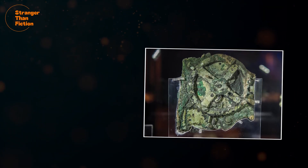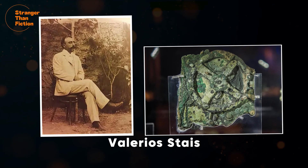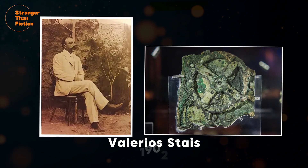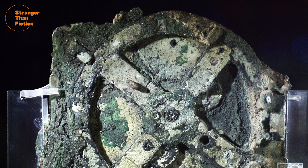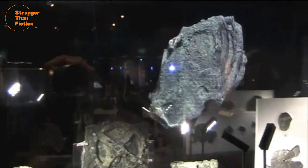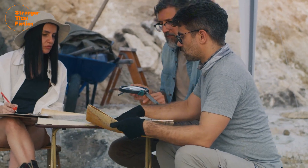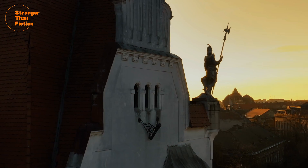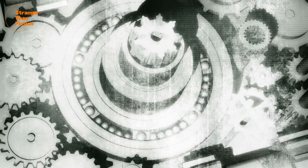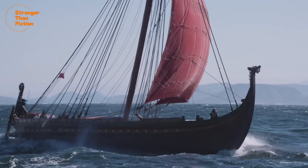The first man to suspect that this object was more special than it appeared was Valerio Stais, a staff archaeologist at the museum. He noted in 1902 that inside this object was a gear wheel embedded in a piece of rock, and theorised that perhaps this was some sort of ancient clock. However, this theory was dismissed by everyone at the time, as the conventional understanding was that the Greeks and Romans never possessed the technology to make gear wheels. Many felt the object must have been dropped off in the same spot by a passing ship around a thousand years later.